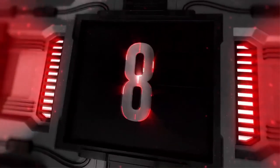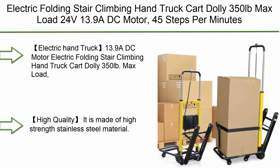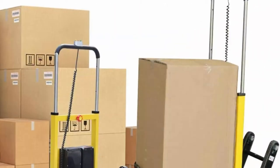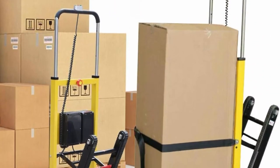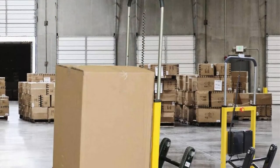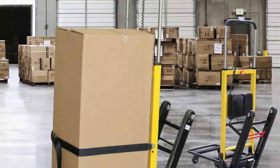Number 8: Electric folding stair climbing hand truck cart dolly, 350 pounds max load, 24V, 13.9A DC motor, 45 steps per minute. Electric hand truck with a 13.9A DC motor.